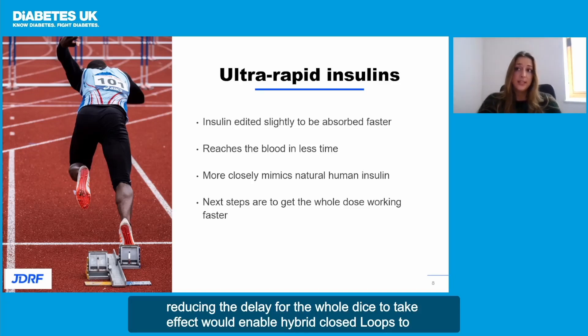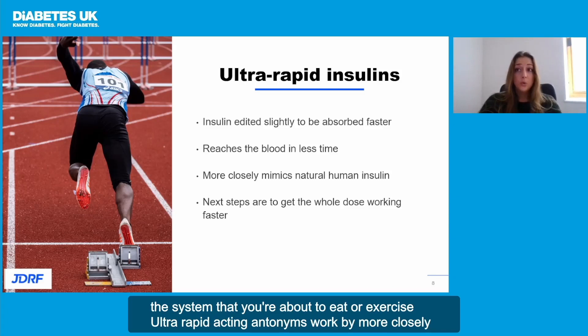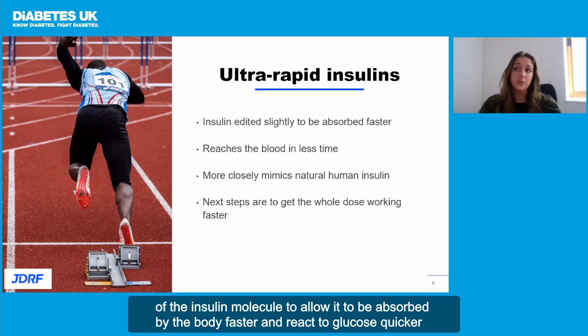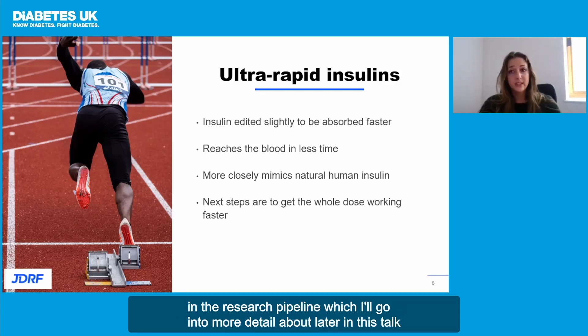Reducing the delay for the whole dose to take effect would enable hybrid closed loops to respond in real time to rising blood glucose levels, without you having to manually warn the system that you're about to eat or exercise. Ultra-rapid-acting insulins work by more closely mimicking the insulin that people without type 1 produce naturally. Researchers are tweaking parts of the insulin molecule to allow it to be absorbed by the body faster and react to glucose quicker. Several different types of ultra-rapid insulins are currently at different stages of development in the research pipeline, which I'll go into more detail about later in this talk.